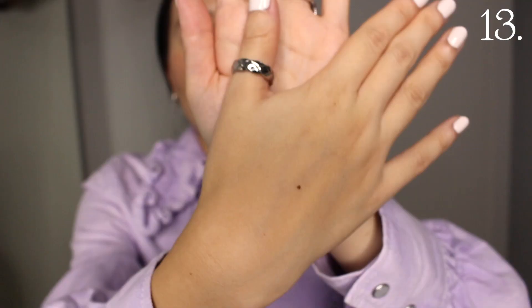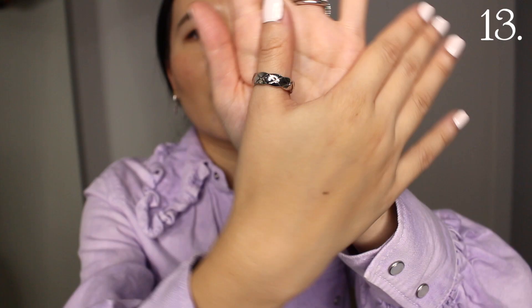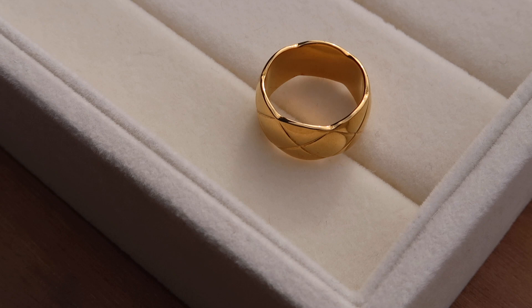This next ring is also from Amazon — it's a Coco Crush dupe, but it's quite big even for my thumb so I don't actually wear it that often. It's really affordable though. I got this one as well as a thicker one in gold as the Coco Crush dupe, thinking I'd see if I wanted to invest in the Chanel version, but I feel like I don't really like the style as much — or maybe they're just both too big for my fingers.